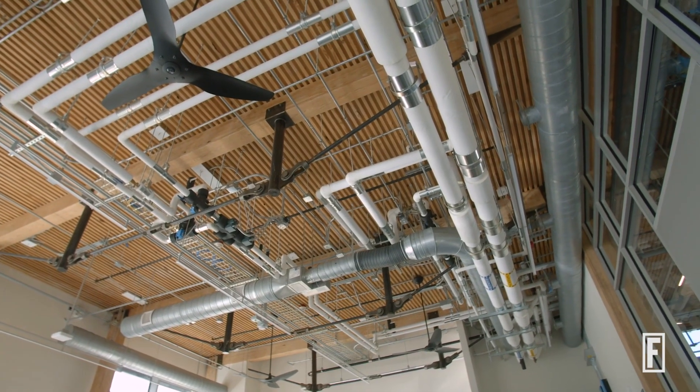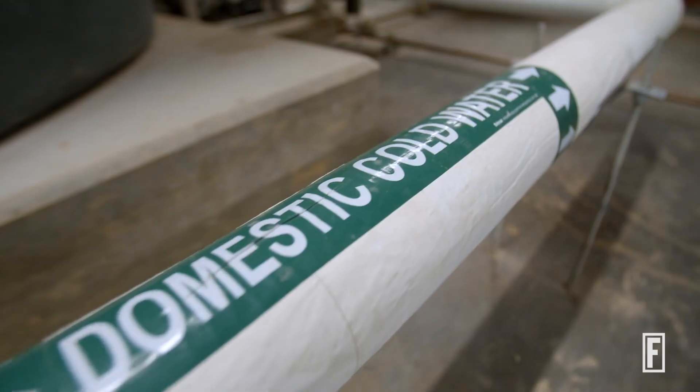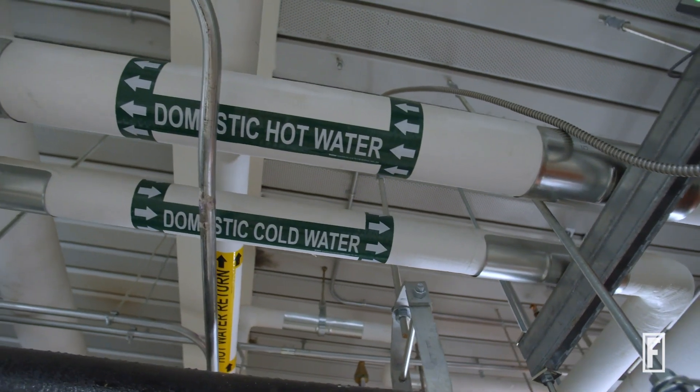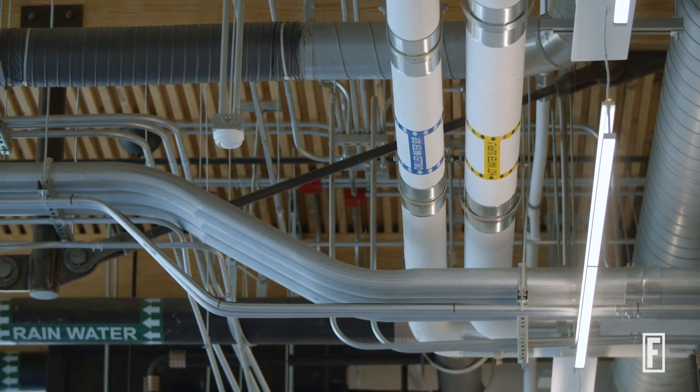Through using rainwater storage, it can actually reduce surface runoff and improve not only the quality of the soil, but also provides a reduction in the amount of potable water required from things like water supply and sewage.